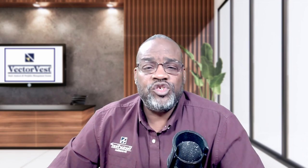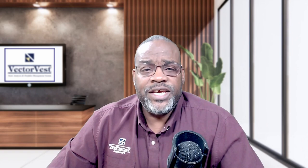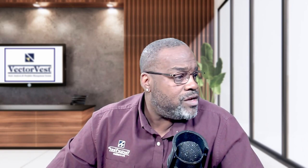Hey everybody, Glenn Tompkins, senior instructor here at our VectorVest YouTube channel. Love bringing these videos to your attention and I think this is an important one. If you're brand new to the channel, don't forget to hit the subscribe button and hit the bell icon so that you'll be alerted when new videos like this come out. If you like the content, hit the like button and share this video with people in your social circles who can find it useful for making money.